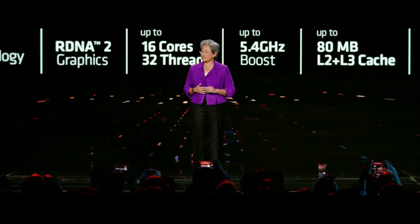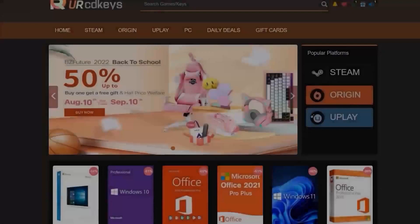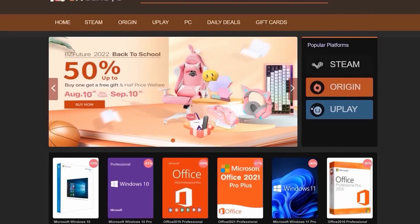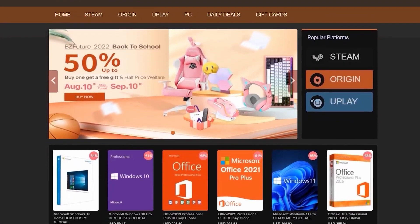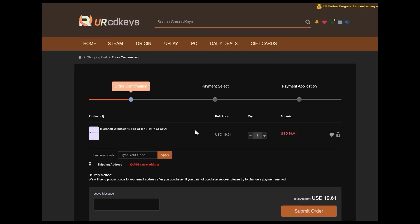Today's video is sponsored by URCDKeys.com. If you buy a retail Windows 10 key you will probably spend a hundred dollars or more, but if you buy an OEM key using a service like URCD Keys it will cost you less than $15 after you use the coupon code C25.